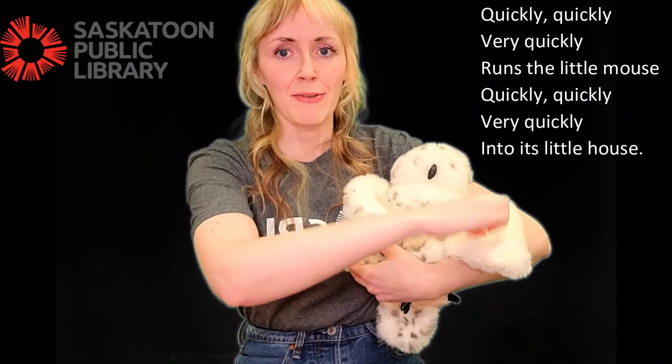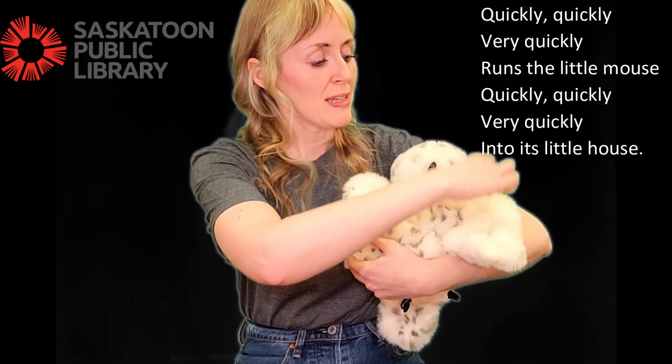Quickly, quickly, very quickly, runs a little mouse. Quickly, quickly, very quickly, into its little house.